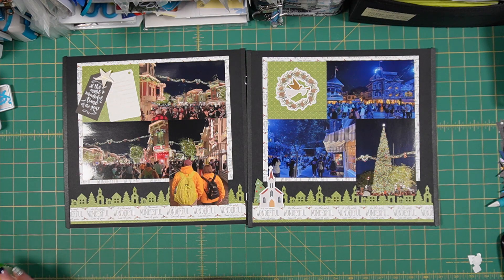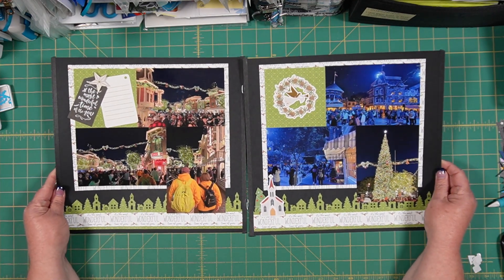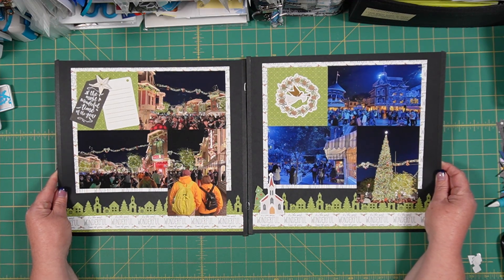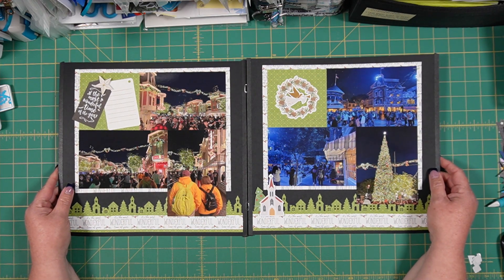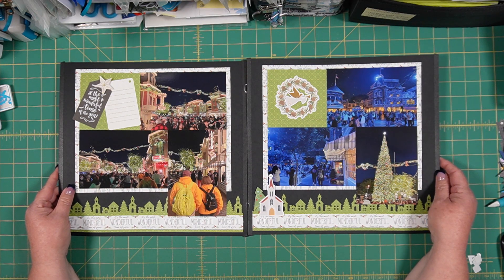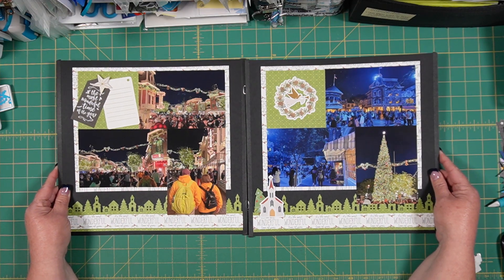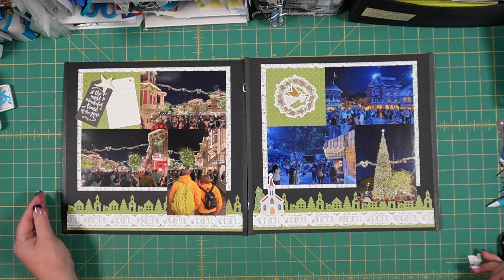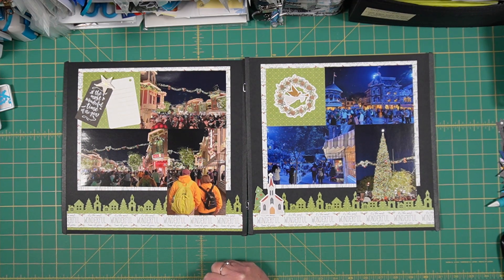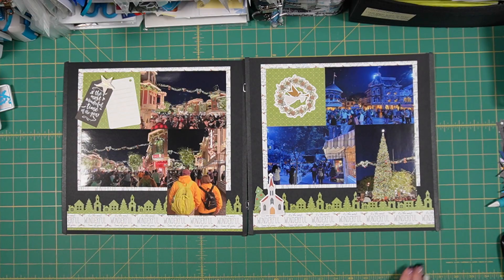I believe that is a wrap for this layout. Pretty quick and easy! I'm thinking I wish I had done this in time to turn in photos for the virtual crop, which is happening Mother's Day weekend — I'm not sure when this is going to air, it might be before or after Mother's Day. Hopefully you already know about the virtual crop. Thank you for joining me — I hope to see you next time, and until then I hope you have many more creative moments. Thanks so much, have a great day!